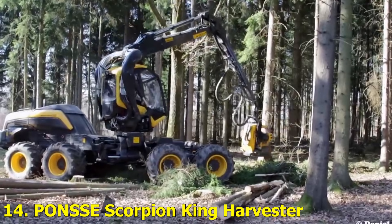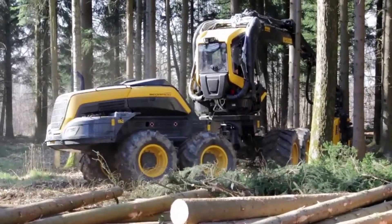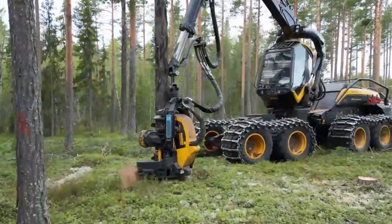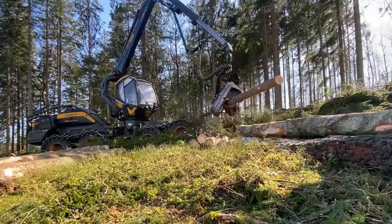Number 14: Ponzi Scorpion King Harvester. Used in forestry and agriculture alike, the Ponzi Scorpion King is a multitasking monster. Its 360-degree rotating cabin gives operators complete visibility, while its hydraulic arms can cut, lift, and stack logs effortlessly. It's a perfect blend of power and precision for modern forestry operations.